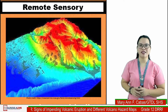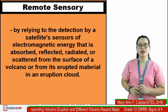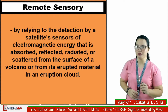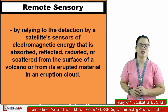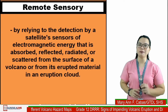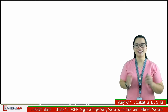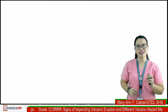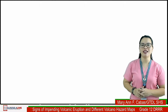Seventh: remote sensing — by relying on the detection by satellite sensors of electromagnetic energy that is absorbed, reflected, radiated, or scattered from the surface of a volcano or from its erupted material in an eruption cloud. It is very important that we recognize those signs of an impending volcanic eruption so that we can evacuate in time and minimize injuries and casualties.